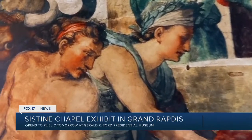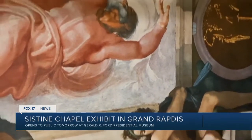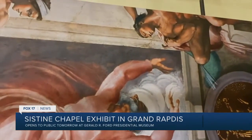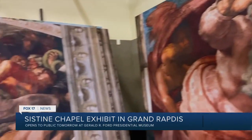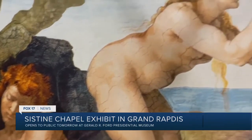He was born in Germany and came as an exchange student to Grand Rapids in 1975, when Ford was president. And he's bringing his Sistine Chapel exhibit with him — an in-depth look at one of the most recognizable pieces of art by one of the most famous artists in the world.